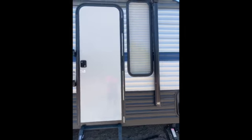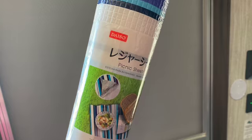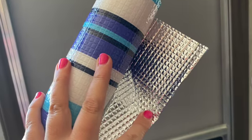This is my 2020 Wolf Pup. She's really beautiful and I can't wait to be in her full time, but she's got these big giant windows that make it extremely hard to sleep. They're great for light but too much light at night.